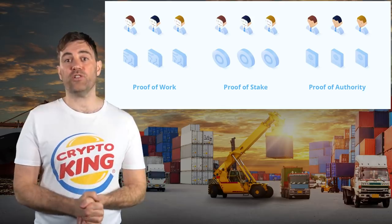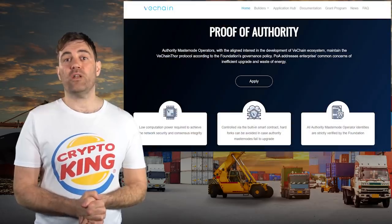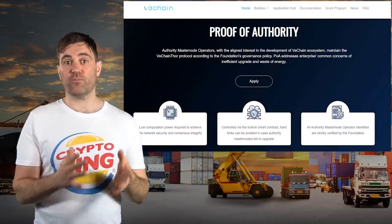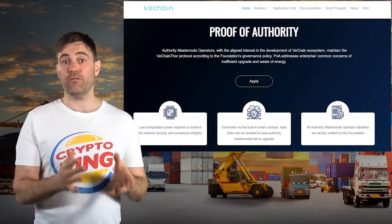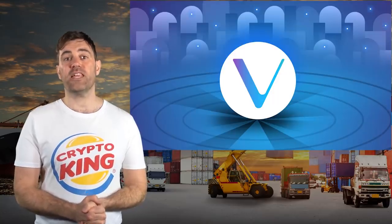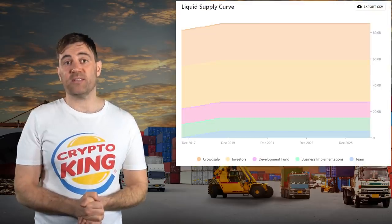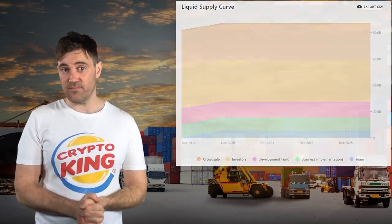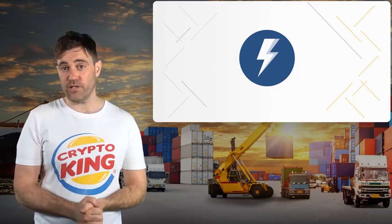Rather than computing power or stake, proof-of-authority chooses which network participant produces a block based on reputation. VeChain currently has 101 authority nodes which process all transactions on its blockchain, and any prospective authority nodes must apply with and be approved by the VeChain Foundation. Authority nodes must stake a minimum of 25 million VET, which is used for staking and governance. VET has a maximum supply of 86.7 billion, all of which has technically vested. In exchange for staking VET and processing transactions, authority nodes earn VTHO, which is used to pay for transaction fees on VeChain.